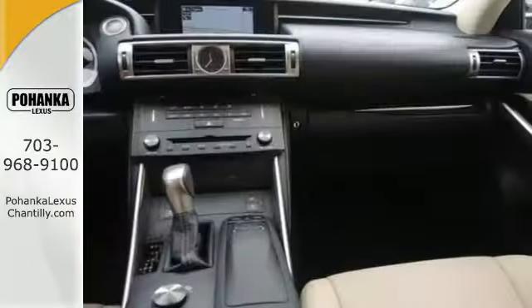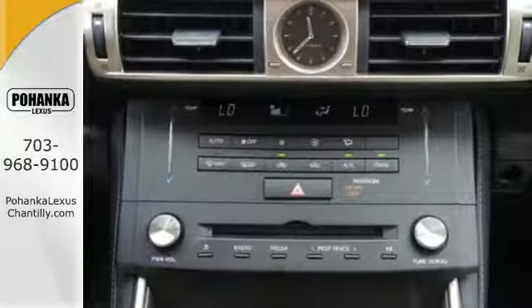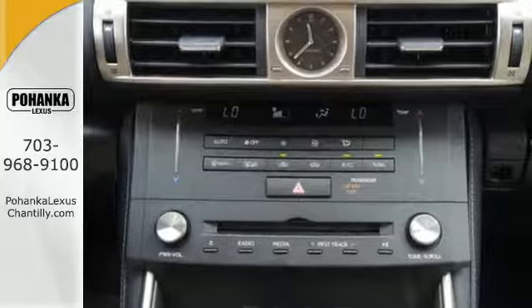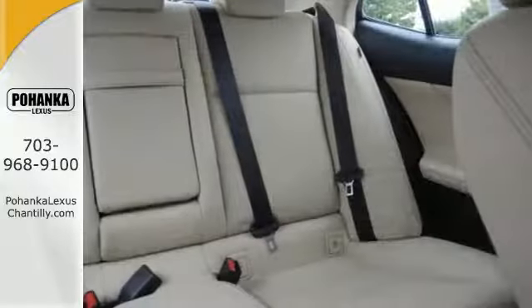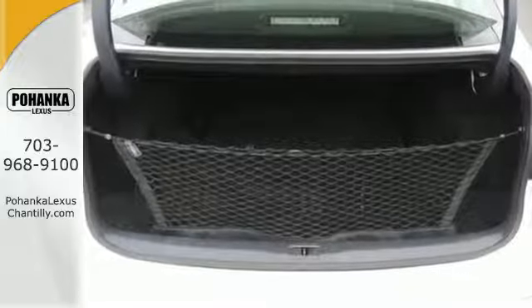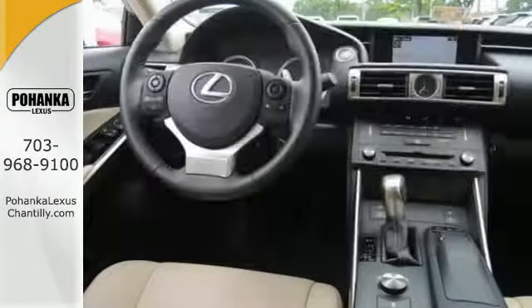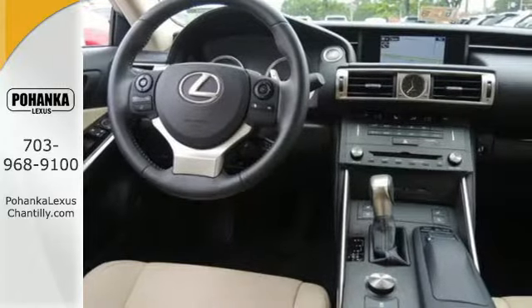Smart access with push button start pulls back the curtain. Drive mode select sets the stage. Voice command with enhanced Bluetooth puts you in control. High intensity discharge headlights with 10 standard airbags make sure each story ends happily ever after. Let the sunshine and the fresh air in with the sunroof.